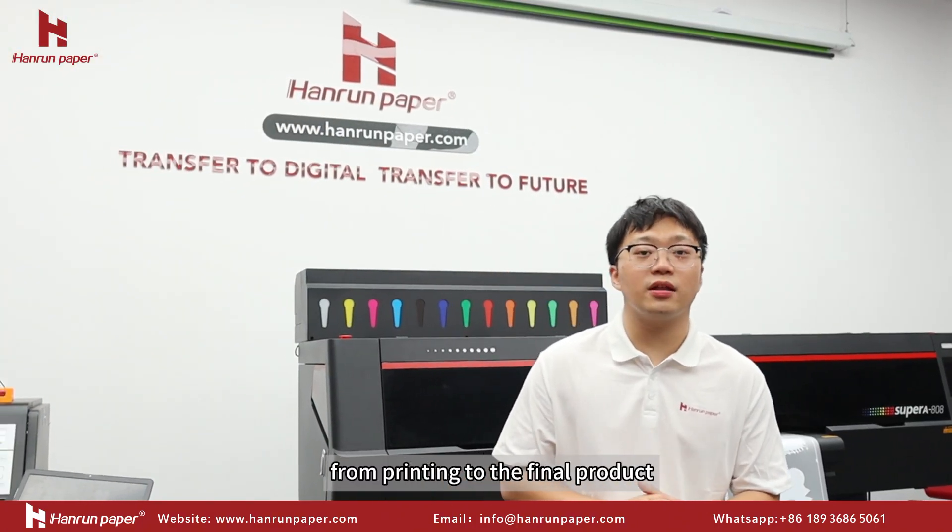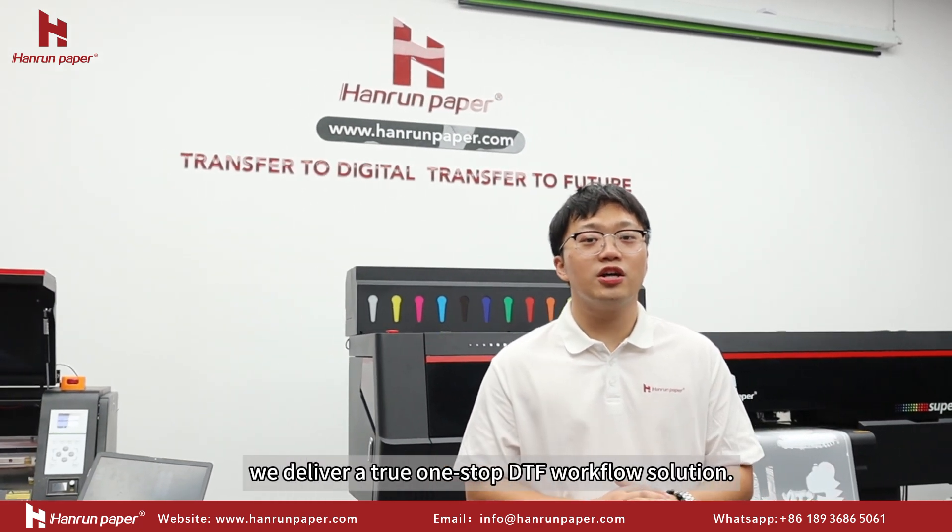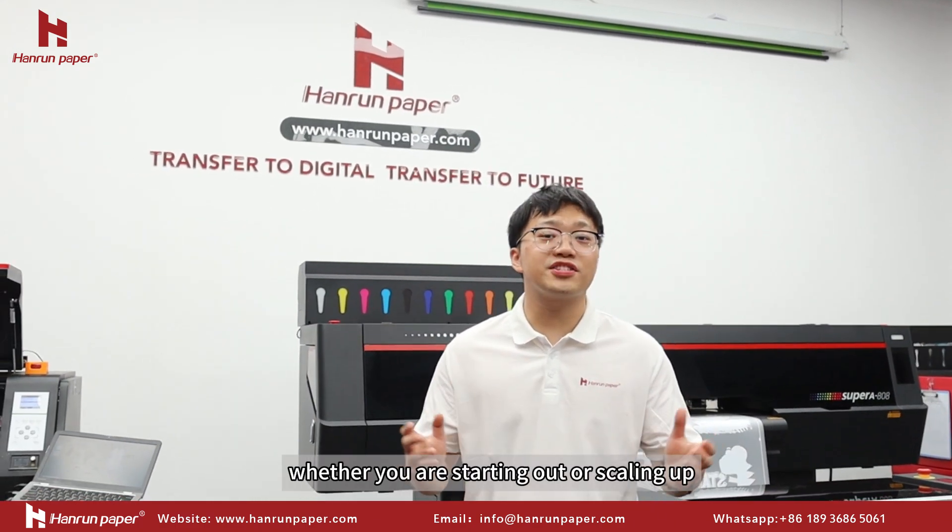From consumables to equipment, from printing to the final product, we deliver a true one-stop DTF workflow solution. Whether you are starting out or scaling up, we can provide you the best solution for you.